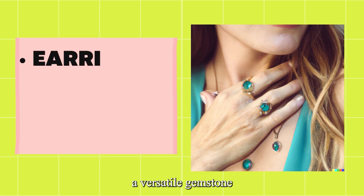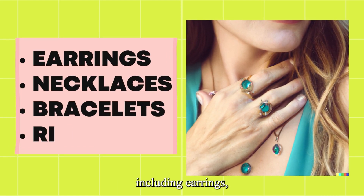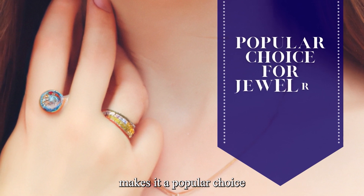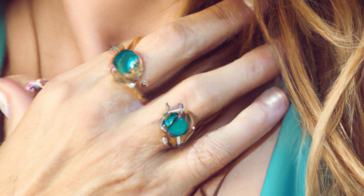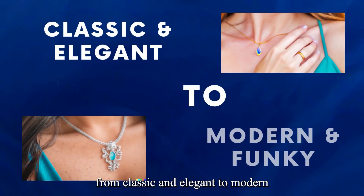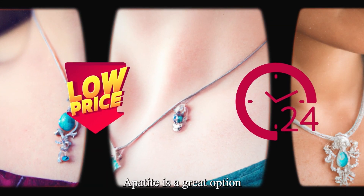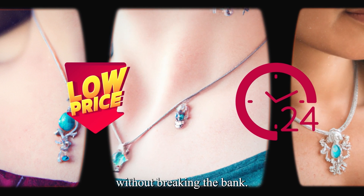Apatite is a versatile gemstone that is often used in the production of jewelry, including earrings, necklaces, bracelets, and rings. Its colorful and vibrant appearance makes it a popular choice for jewelry designers, and it is often set in silver or gold. Apatite jewelry can be found in a range of styles, from classic and elegant to modern and funky. Due to its lower cost and availability, Apatite is a great option for those who want to add color to their jewelry collection without breaking the bank.